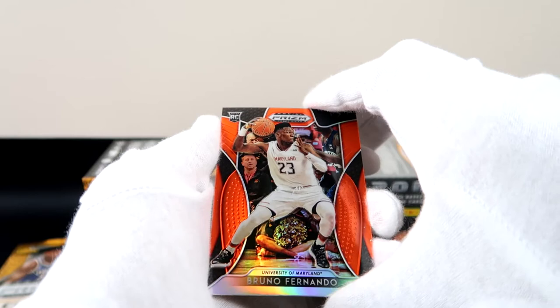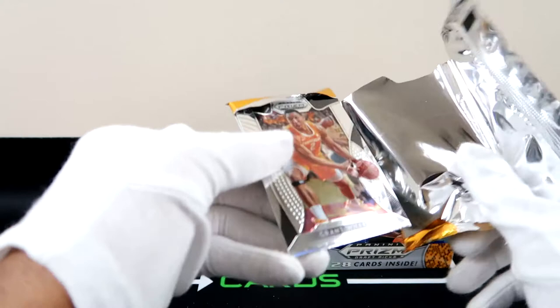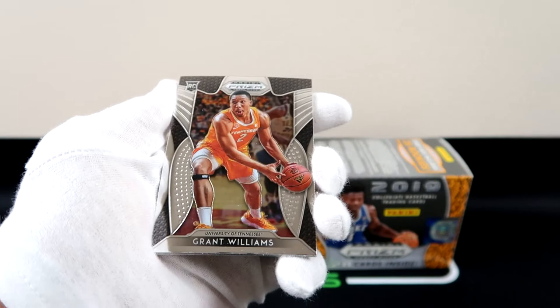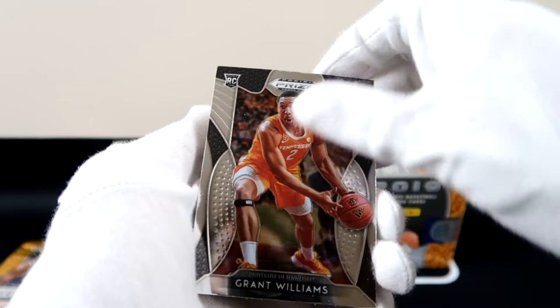Bruno Fernando — oh, that's a color match too. So sad, that kind of hurts a little bit. That is a color match with Maryland. We can actually hit a lot of players. Darius Garland was here, Grant Williams from Tennessee. Who else was on Tennessee? We just pulled Jordan Bone, so we got Grant Williams from Tennessee.